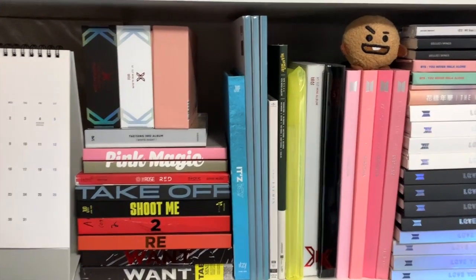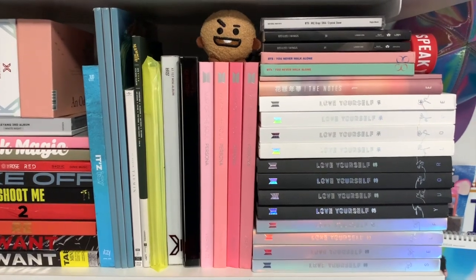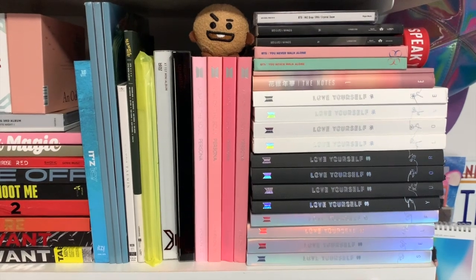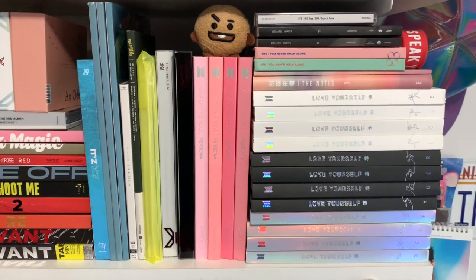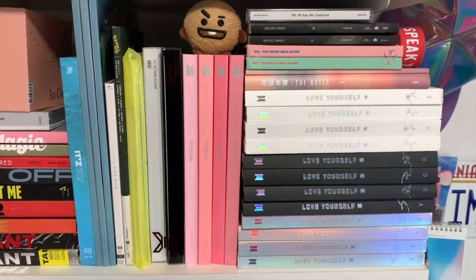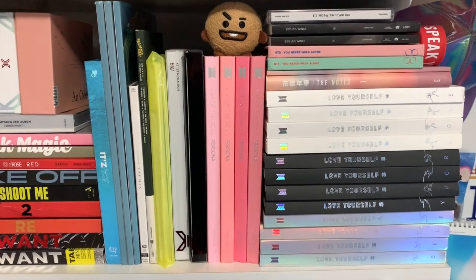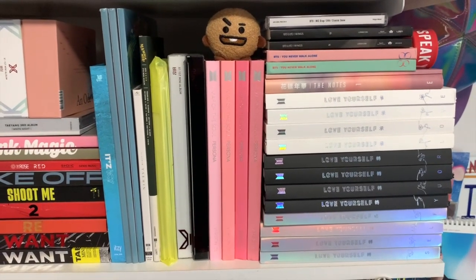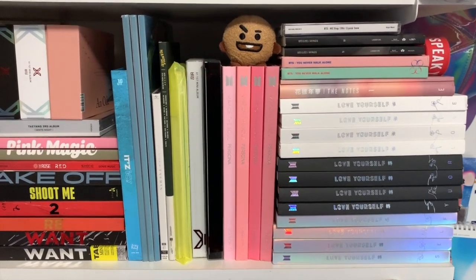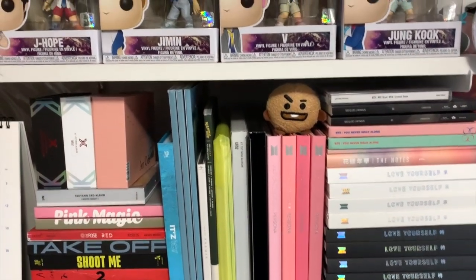We have a bit more Day6 as well as some Taemin down at the bottom. Over here we have some more new albums — ITZY is definitely new since the last collection update. XOSC is definitely also new, and then the two regular X1 albums are new as well. Then we have the rest of my BTS collection, which was separated from the other albums. I'm still missing a few BTS albums but I hope to complete that collection soon — maybe we'll make a video out of it.